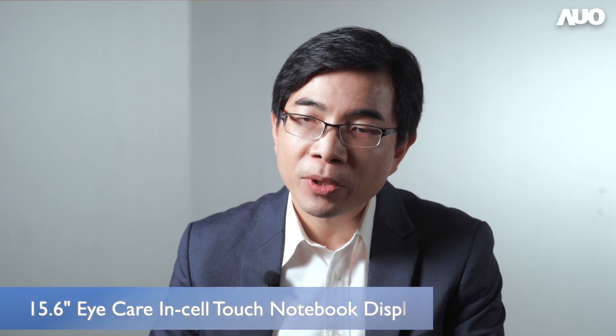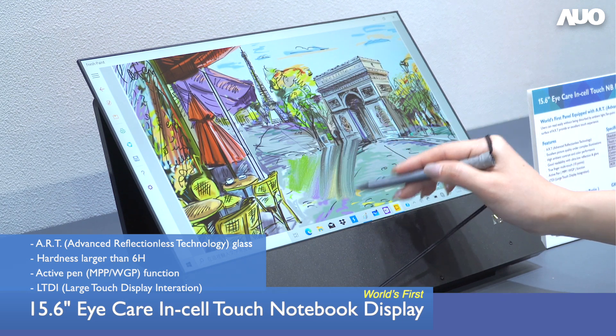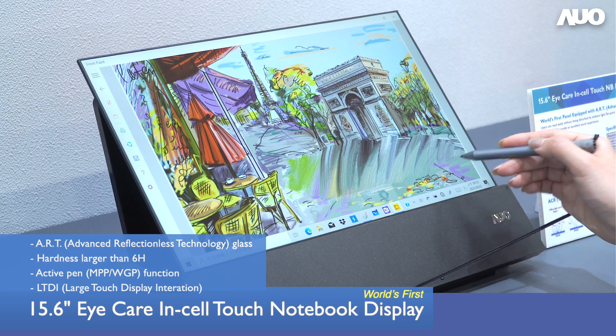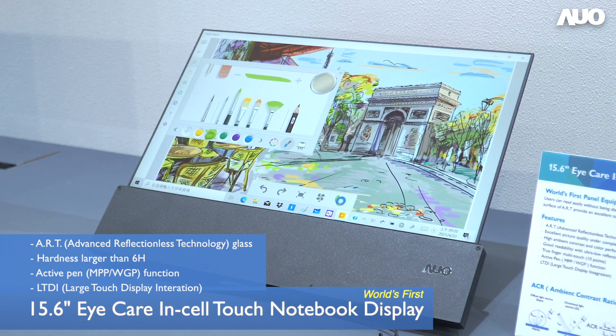The second display is a 15.6-inch notebook screen with in-cell touch function. It supports both finger and stylus pen touch. For pen touch applications, ArtFin is not suitable, so we developed Art anti-glare and anti-reflection structures on glass material with hardness greater than 6H to meet touch durability demands.